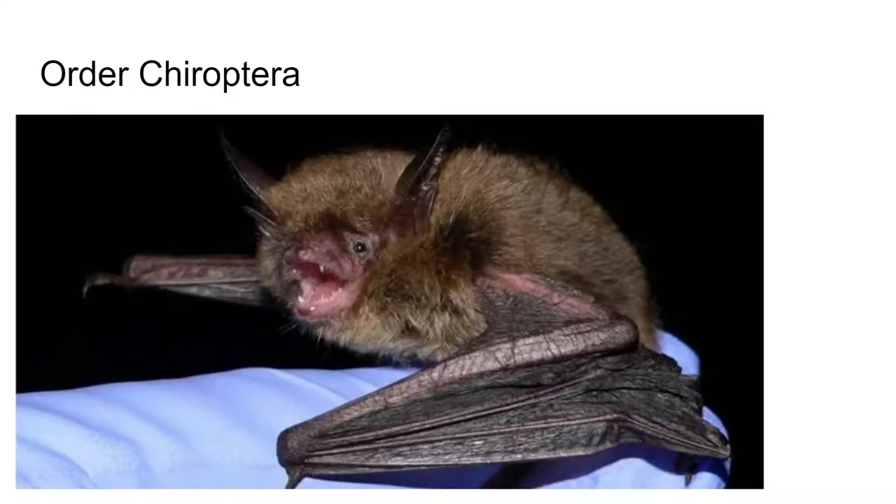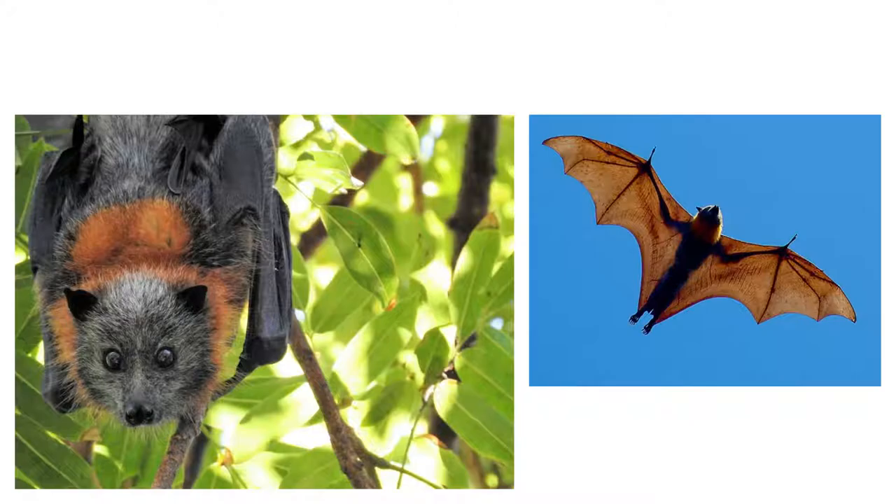The next order is Chiroptera, and these are bats. Bats are the only true flying mammals in that they can actually sustain flight, as opposed to just gliding. Their wings are a modified forelimb in which the second through fifth digits — basically everything but your thumb — support membranes for flying. Their wings are mostly just their hands and the connection between their hand and foot, with a thin membrane that allows them to stay in flight.